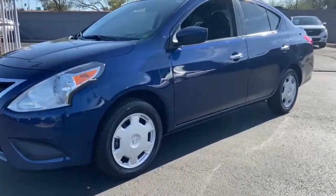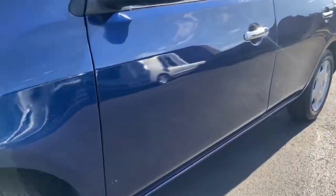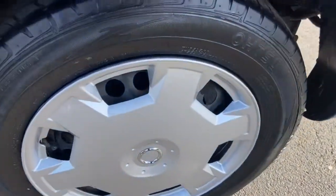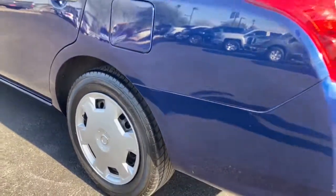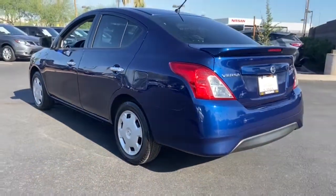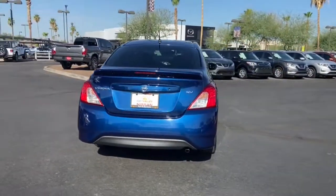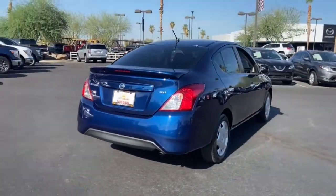Can you see yourself in the 2018 Nissan Versa? This vehicle is an outstanding buy with fewer than 70,000 miles on the odometer. Get sleek style and the latest driver assist tech standard in this well-equipped Versa. Aerodynamic and efficient, this upscale compact makes every journey a pleasure.